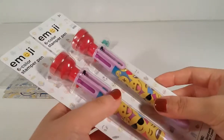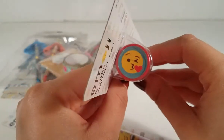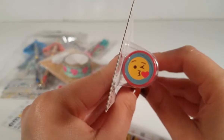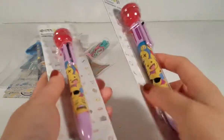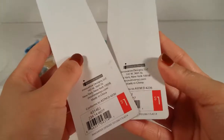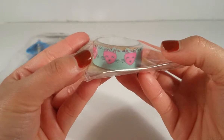I found two of these emoji six-color stamper pens. You have the emojis, different colors, and little stamps — super adorable. I love this emoji that's blowing a kiss. I did find more so I got one for me and one for my daughter, because she's going to want to take mine and I don't really like sharing all the time. These were a dollar each.